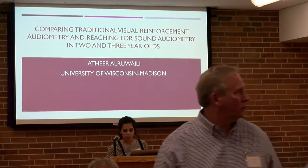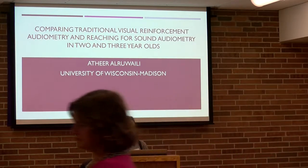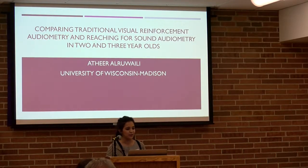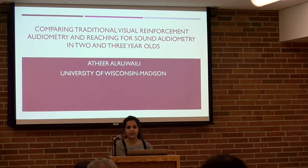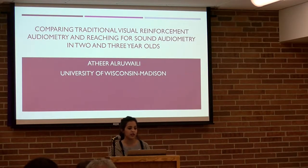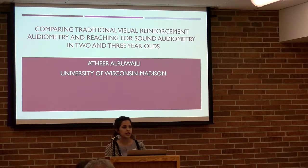Welcome back to the last set of presentations. We have four more to go. My name is Athir Aroueli, and today I'll be talking to you about my capstone project, comparing traditional visual reinforcement audiometry to reaching for sound audiometry in two- and three-year-olds.